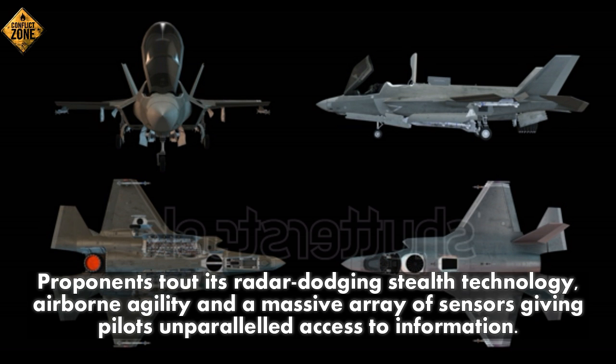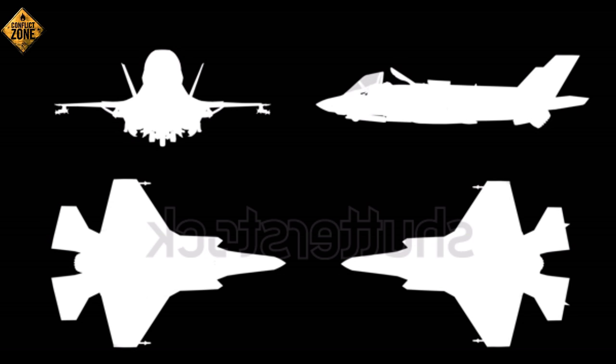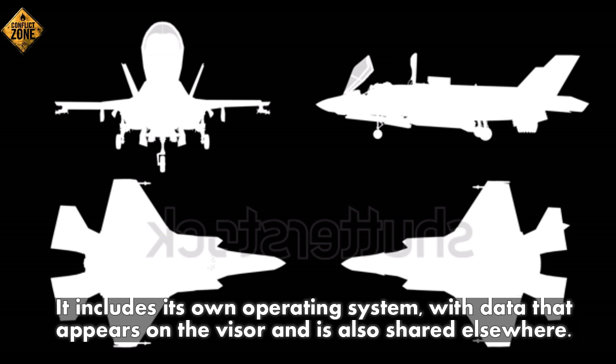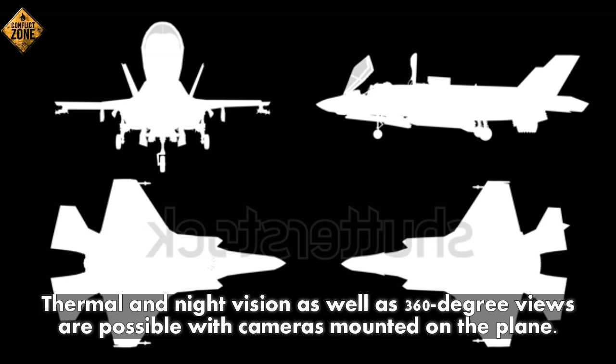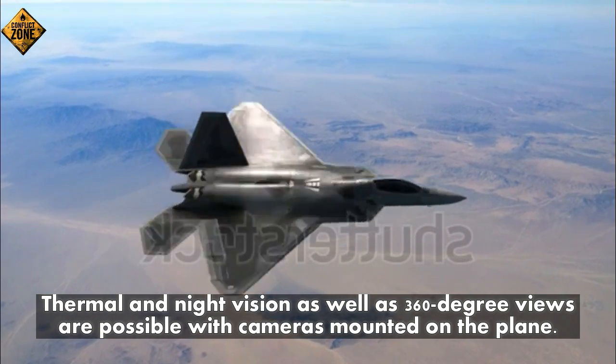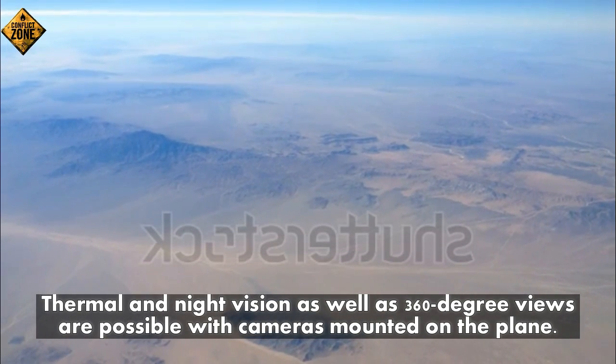Number two: proponents tout its radar-dodging stealth technology, airborne agility, and a massive array of sensors giving pilots unparalleled access to information. Number three: it includes its own operating system with data that appears on the visor and is also shared elsewhere. Thermal and night vision as well as 360-degree views are possible with cameras mounted on the plane.